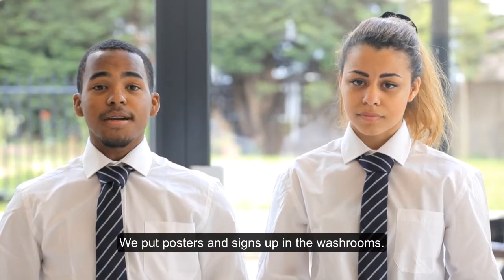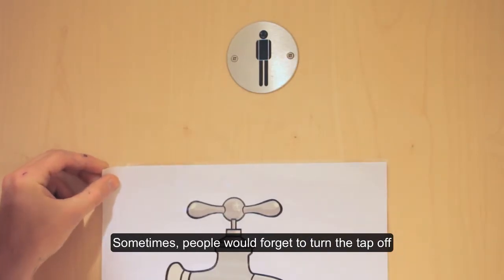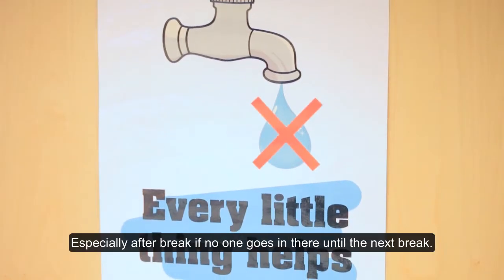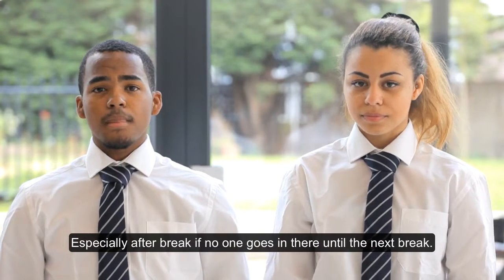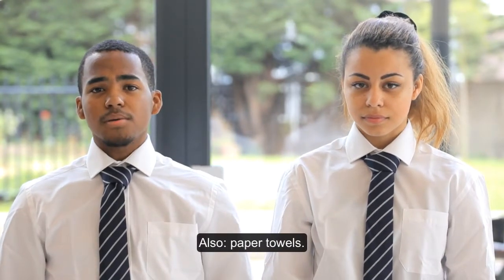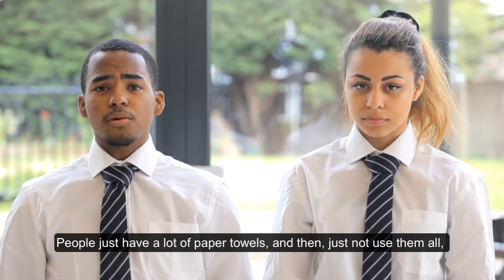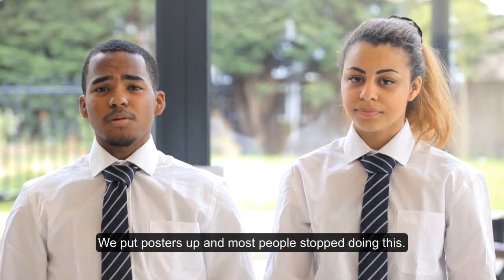We put posters and signs up in the washrooms. Sometimes people would forget to turn the tap off when they were finished washing their hands. That's a real waste of water, especially after break if no one goes in there until the next break. Also, paper towels — people just take a lot of paper towels, don't use them all, and throw them on the floor. We put posters up and most people stopped doing this.